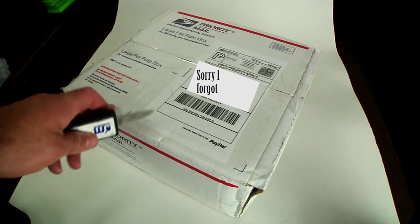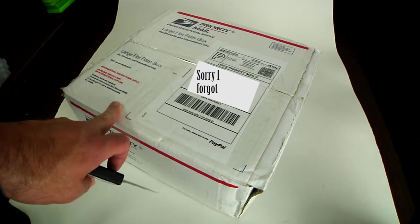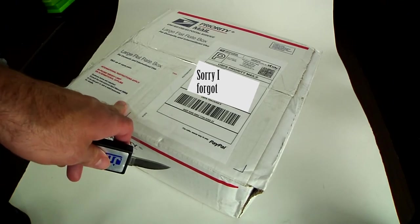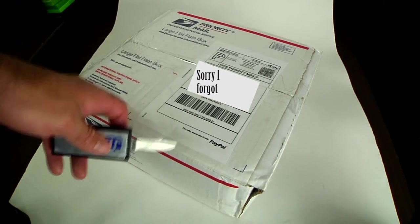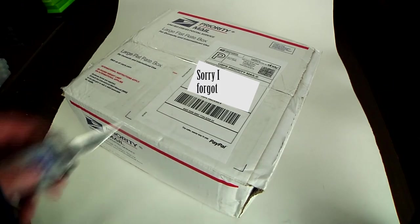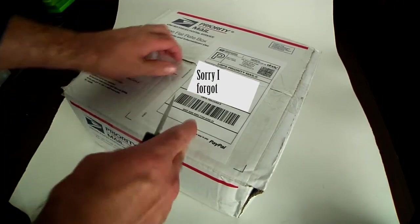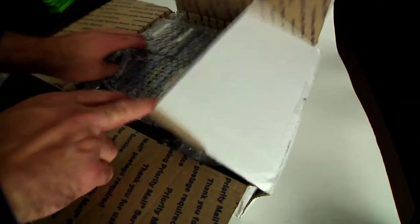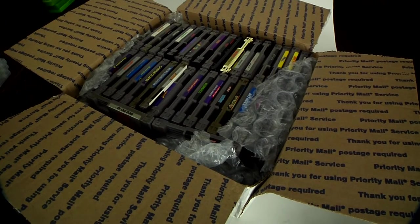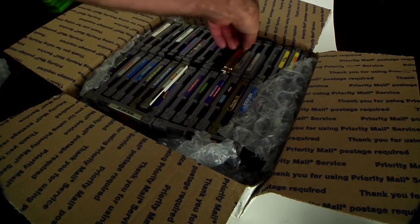Hey YouTubers, it's Brent from Extended Play Arcade. Got this box full of NES games and I'm gonna unbox it for everybody, because for some reason people dig that stuff. Anyway, let's check it out and see what kind of games I got. Opening up the box package — all right, let's see what we got here.